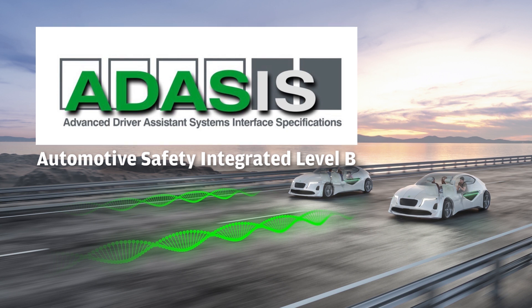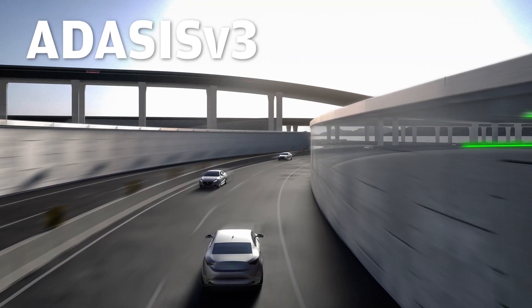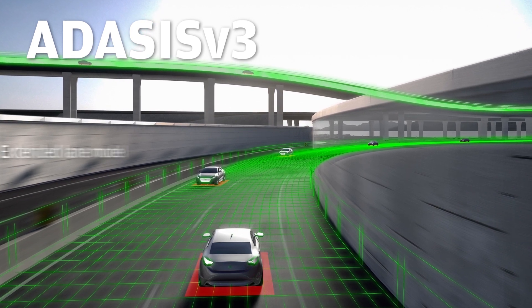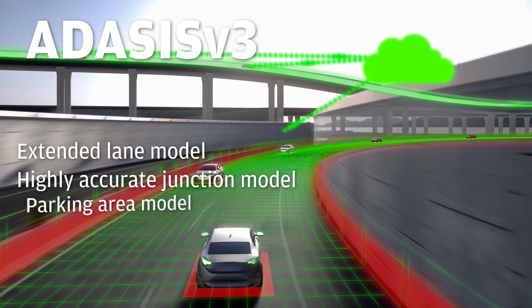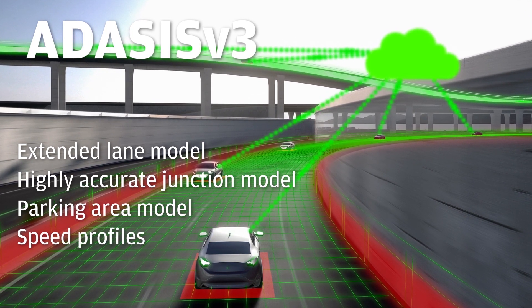The communication between the various ADAS ECUs follows the specification defined by the ADASIS Consortium. ADASIS V3 uses HD maps to support automated driving by providing features like the extended lane model, highly accurate junction model, parking area model, and speed profiles related to specific road and lane segments.